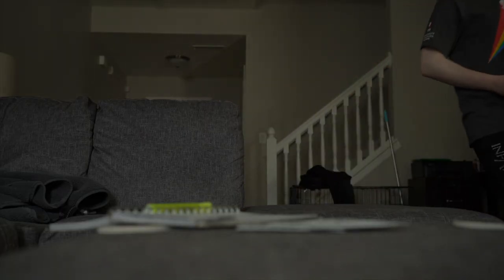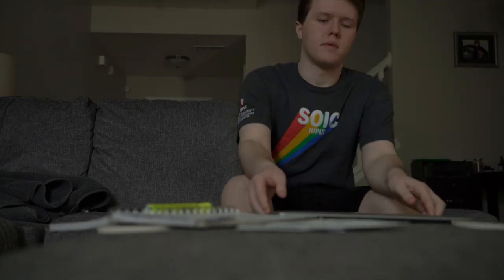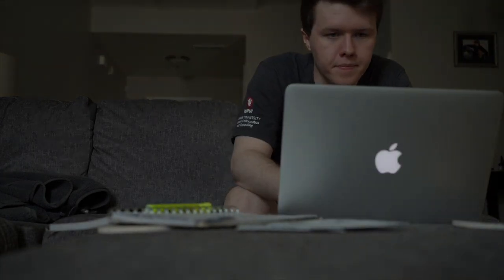If working in my room isn't working out for me, I'll usually just take my laptop downstairs and get my work done that way — it's a nice change of environment that helps me think clearer sometimes. Hopefully seeing my workspace is able to inspire some of you to create yours, and don't forget to follow IUPUI for more quarantine content in the coming weeks.